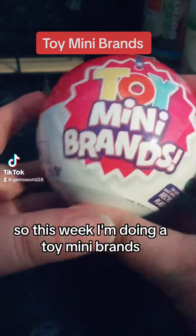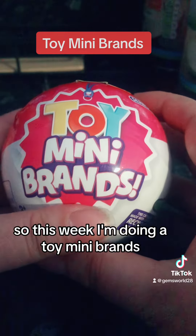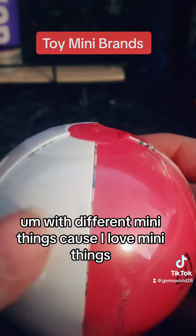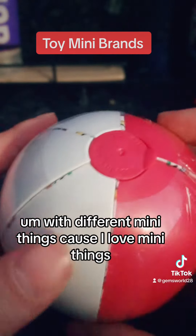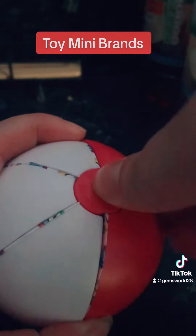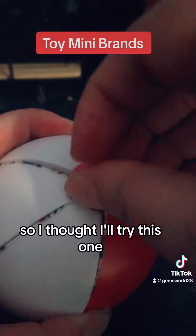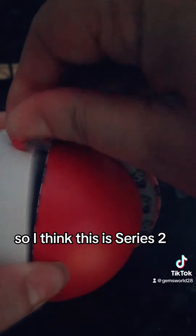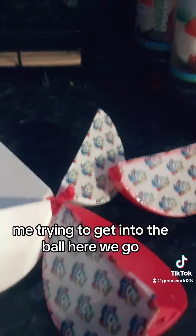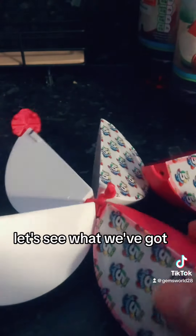Hi guys, welcome back! This week I'm doing Toy Mini Brands. I'm going to do this once a week with different mini things because I love mini things, so I've decided to become a collector. I thought I'd try this one — I think this is Series Two. Let's see what we've got.